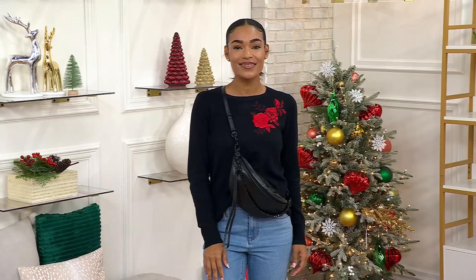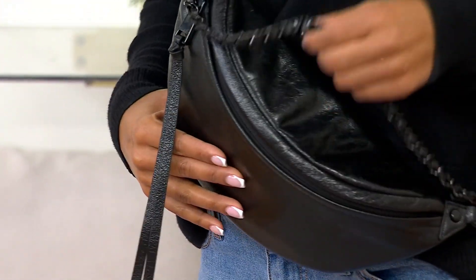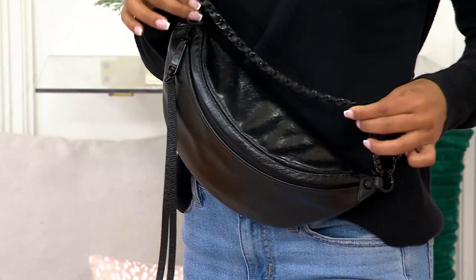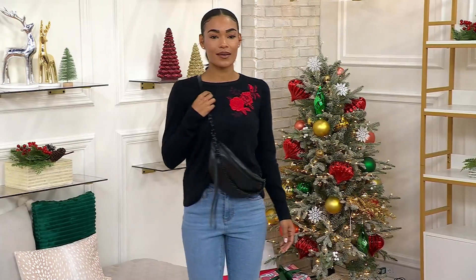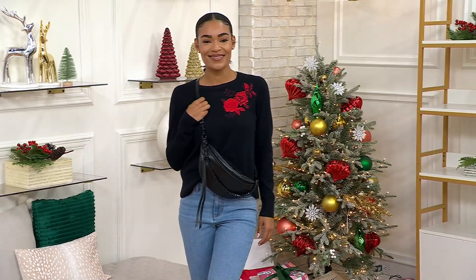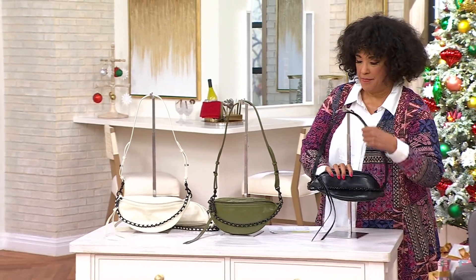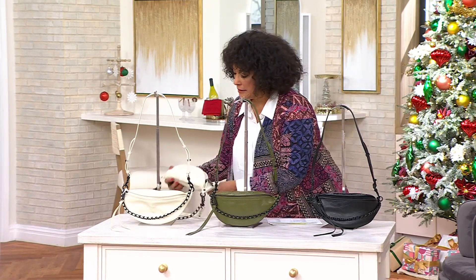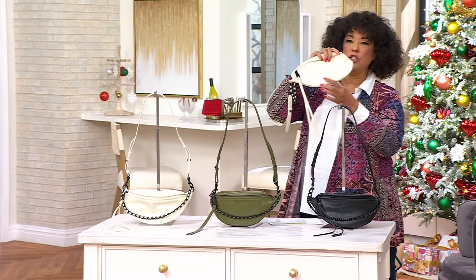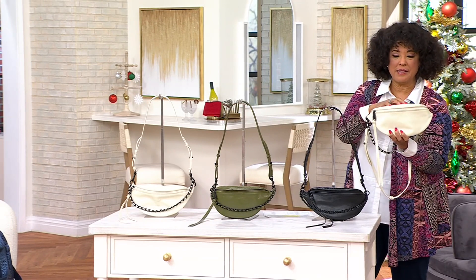It's got a chain strap and it's got a shoulder strap. As you're looking at Ashley, who of course is a cool girl, she's got it as a sling. You can do it slung over the front of your body, over the side of your hip. You can sling it back if you like to. The shape of the bag is nicely done.